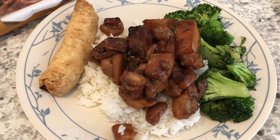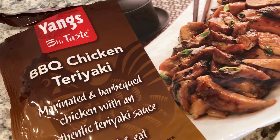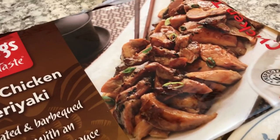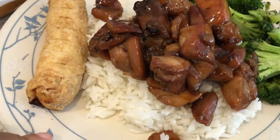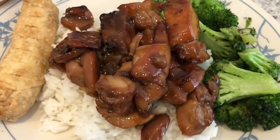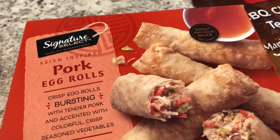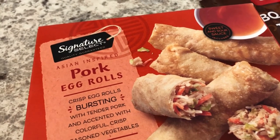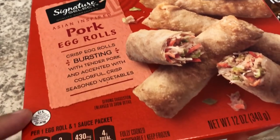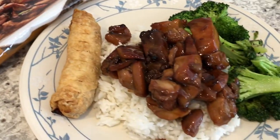For dinner tonight we are having barbecue chicken teriyaki — I picked this up from WinCo, a local grocery store, and it's really good. It's a skillet meal but you can also prepare it in the microwave. I'm serving mine over jasmine rice and we're also having some fresh stir-fried broccoli. We're also finishing up a box of pork egg rolls from the freezer that I got from Tom Thumb — you get four in a box. So this is what we are having for dinner tonight.